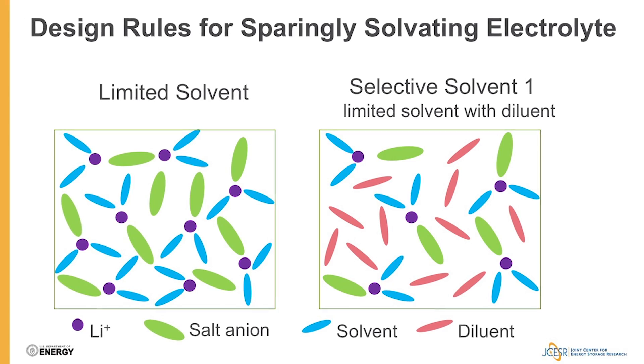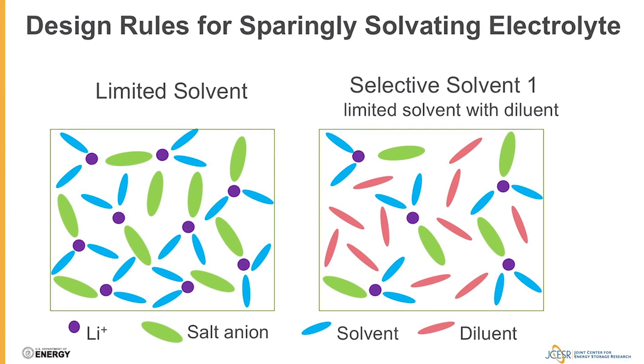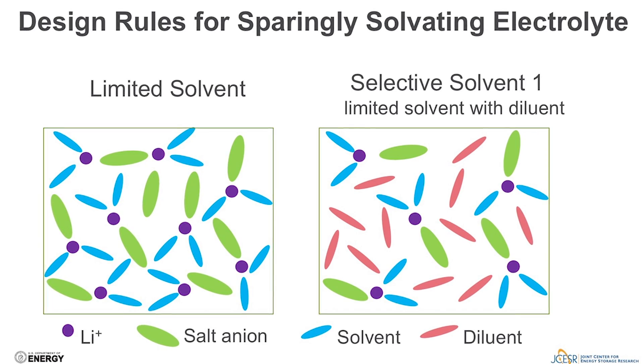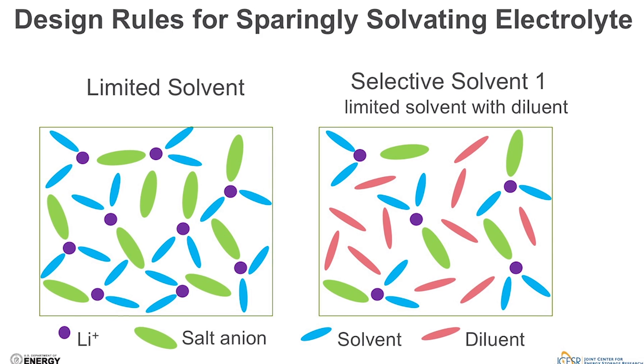In the limited solvent class, the electrolytes are designed to have a minimum amount of solvent, so that the solvents will all coordinate with the lithium supporting salt, leaving none left to coordinate with and dissolve lithium polysulfide.